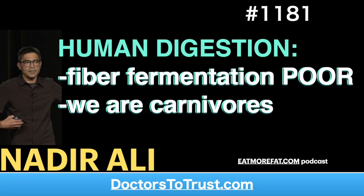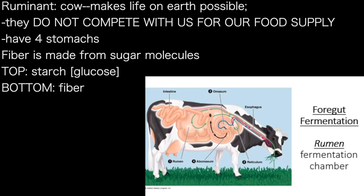This is an amazing animal. I think without ruminants, life on earth would not have been possible, and they're especially good for us because they don't compete with us for any food resources. They have four stomachs: a rumen, a reticulum, an omasum, and an abomasum.